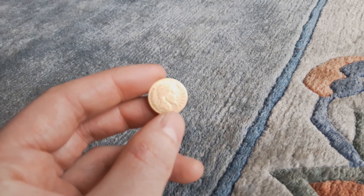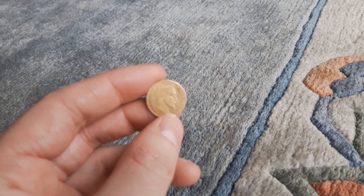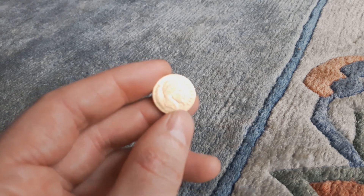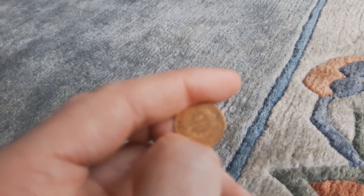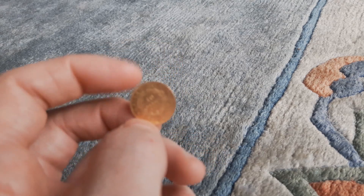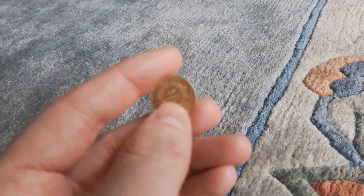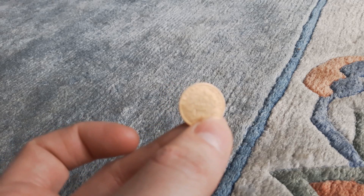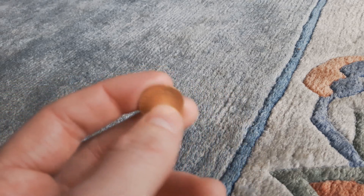The next coins I bought are 10 Francs. It's a bit hard to film, but I'll make a few pictures and put them into the video. This one is 1862, 'A' mint mark, with a mintage of two million, eight hundred and forty-four thousand. The price was unbelievable — it was minus 0.4 percent. I paid less than the gold spot price for this coin.